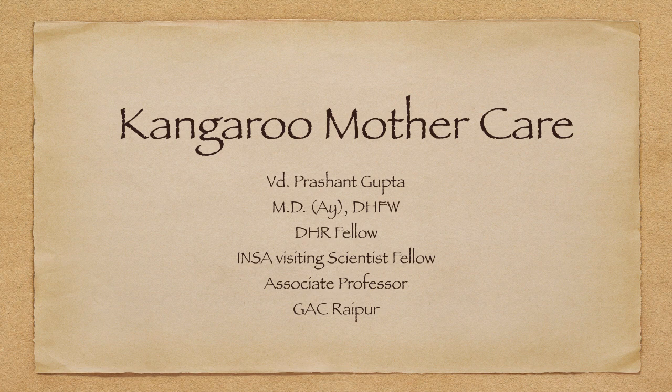Dear friends, myself Dr. Prashant Kumar Gupta, working at Raipur in the department of Kumar Bhatia. Today I am going to discuss with you a very interesting topic of neonatal care — that is kangaroo mother care. It is a preventive as well as therapeutic tool in neonatal care.